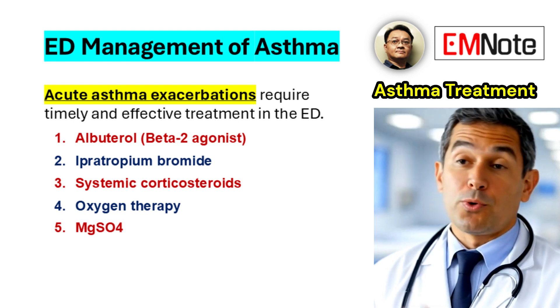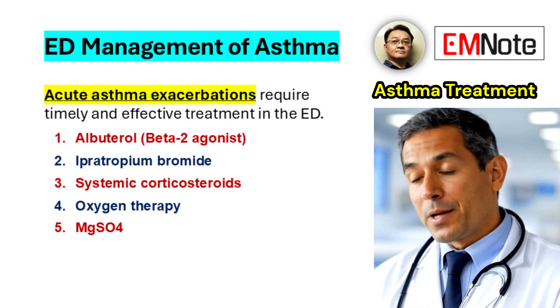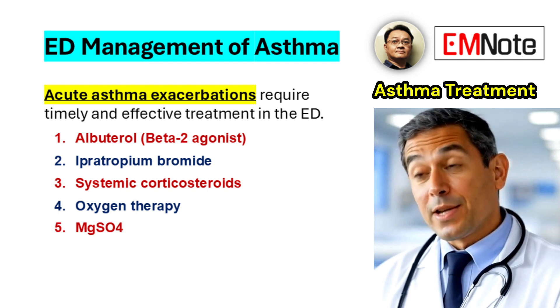Continuous monitoring of oxygen saturation is critical, and supplemental oxygen should be administered to maintain saturations at or above 94% in patients with moderate to severe exacerbations.